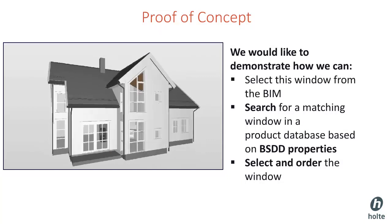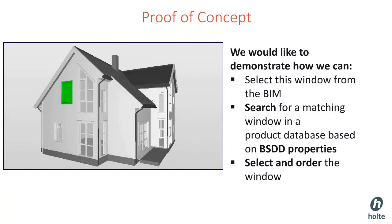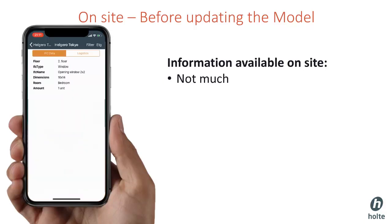Now it's time to demonstrate how we can select this window from the BIM, search for a matching window in a product database based on BSDD properties, and select and order the window. Before we start, let's take a look at the IFC file. This is the information available from a standard BIM that we usually get from actors in Norway. Not much to buy a window from.